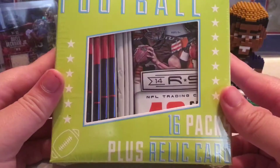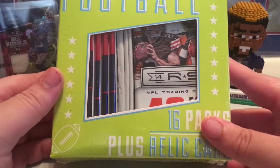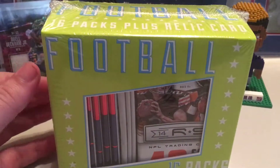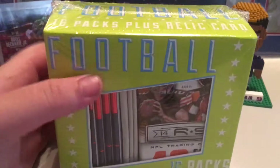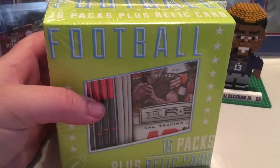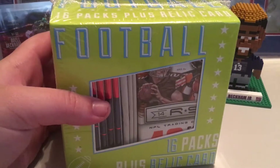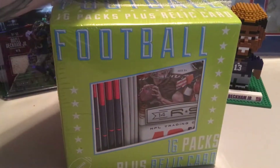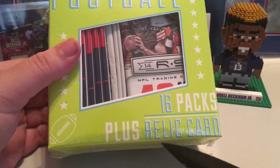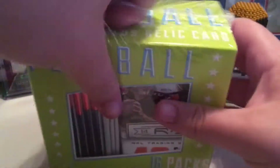What's up YouTube, Lil Igor back here again with another video. I know I haven't made a video in a couple of days, but I was out today and I saw one of these grab bags. I've seen some breaks of these and they actually look pretty good, so I figured I'd pick one up. I paid I think 15 bucks for it — it was at Target. You get 16 packs plus a relic card, so I figured why not. It's only 16 bucks.